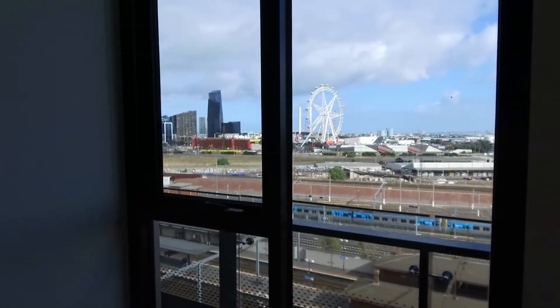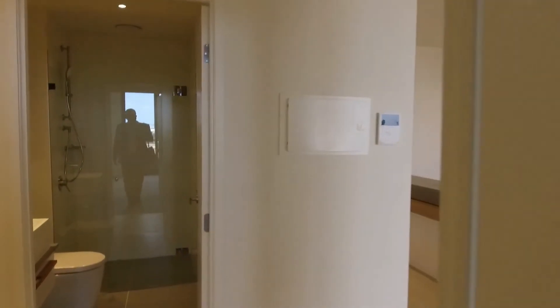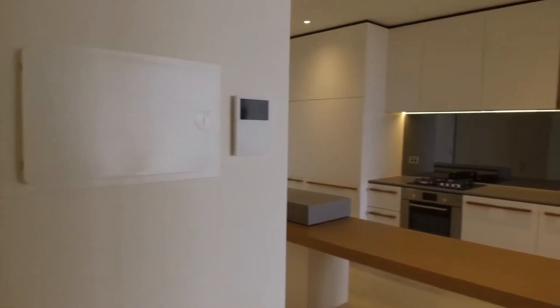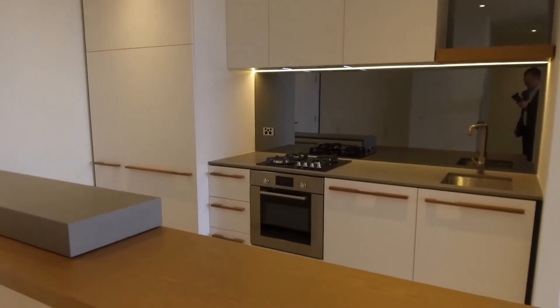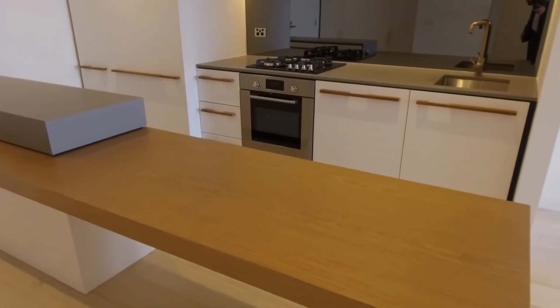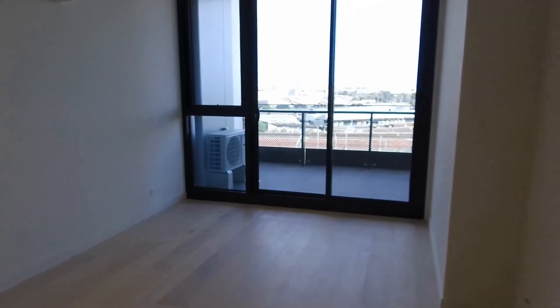So if you're looking for a larger than most one-bedroom apartment that's got very smart design and some really convenient living so close to the CBD, then please get in contact with Melbourne Real Estate. You can use our online booking system to choose a time to inspect and we'll get you through the property. My name is Stephen Fitzsimons, thanks for watching.